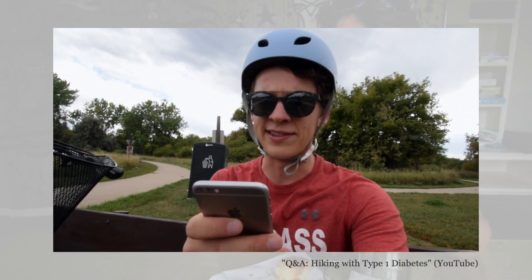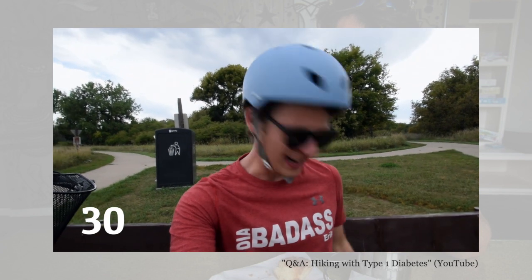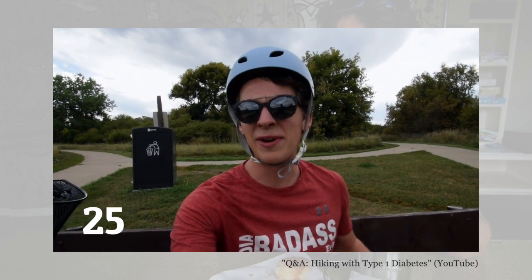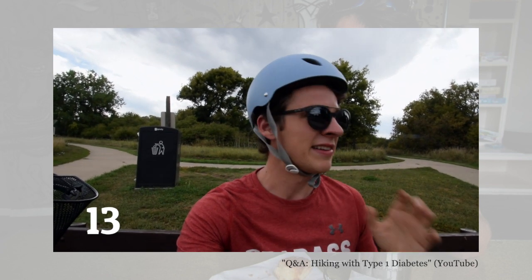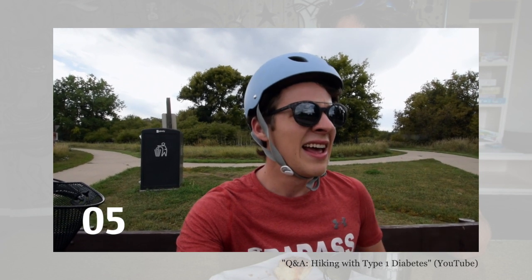Question number one: what snacks do you eat during hikes? RX bars are great because they're a bunch of protein and carbs together. Other bars are Nature Bakery fig bars — those are about 20 carbs each, great to bring you up. Peanut butter and honey is a staple of mine. In that peanut butter you can throw mixed nuts just to increase calorie consumption. Dates to bring up lows. GORP — good old raisins and peanuts. And last one: fruit leather strips.